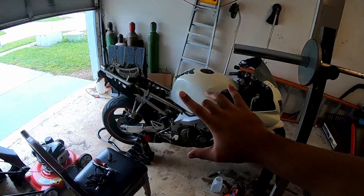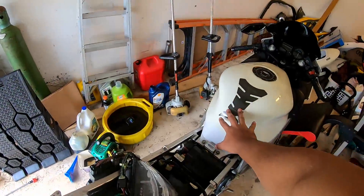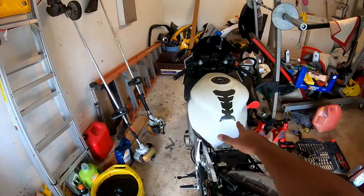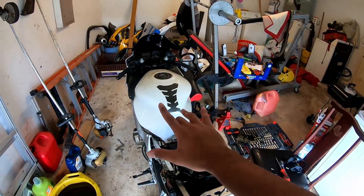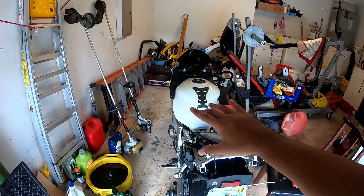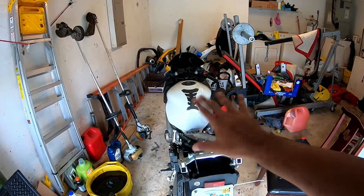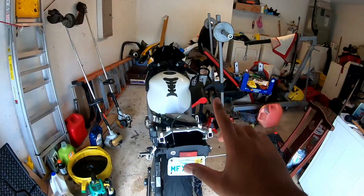So here's what I'm working with — let me give you the rundown. This is a Honda CBR F4i 2006. Just chill — it's my starter bike. I've had this bike for about a year and a half.